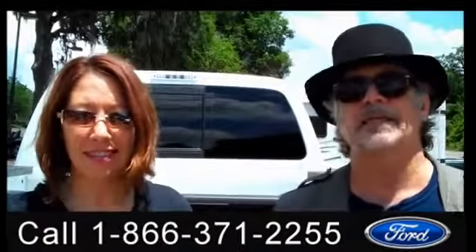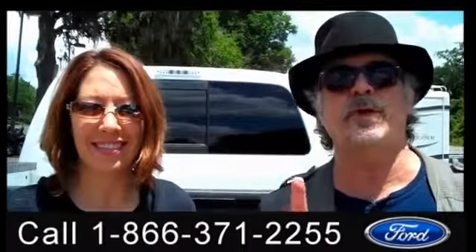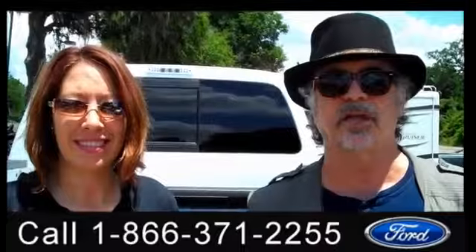Hey, this is Randy. And I'm Jen. SantafeFord.com. We're talking Ford tough trucks, Ford F-250. Stay tuned. Jen's got some more info.